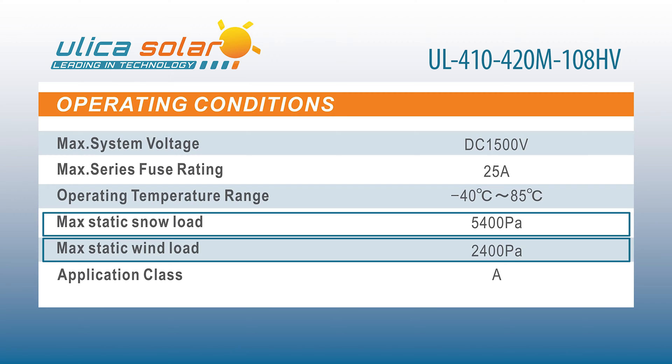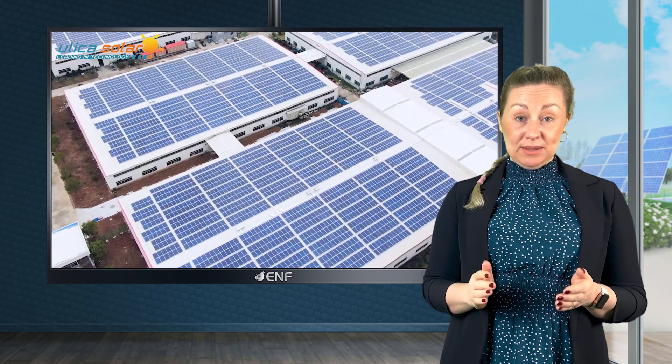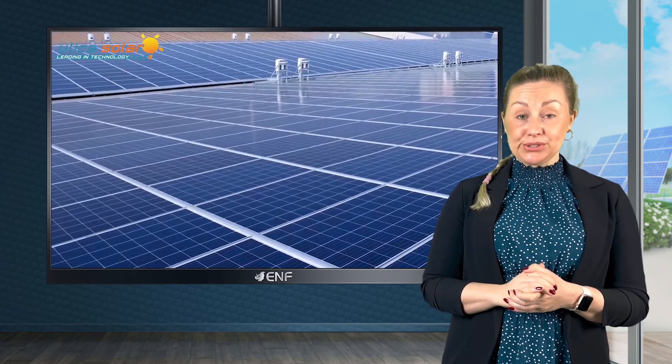The maximum system voltage is 1500 volts, providing another possibility for balance of system components cost reduction.